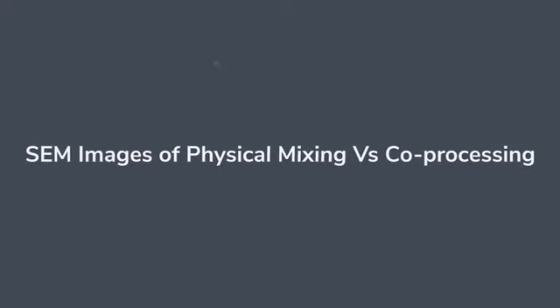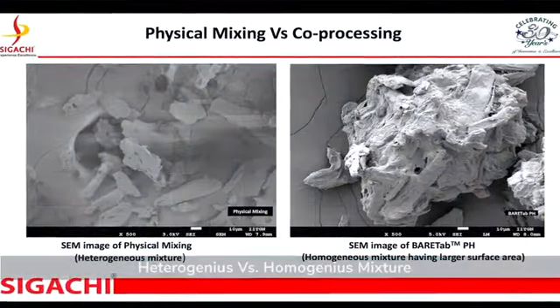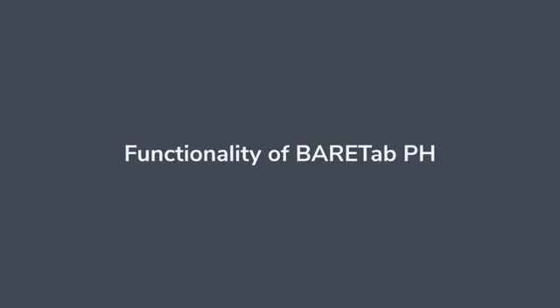SIGARCHI, with its innovative product BEARTAB, addresses all these issues in one go. The SEM images show the heterogeneous mix of the physical blend against the homogeneous blend of BEARTAB. This helps in content uniformity, a vital aspect in the efficacy of the formulations.